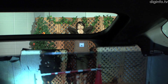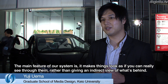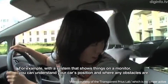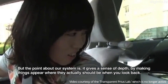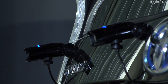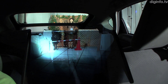This system has been optimized to make the backseat look transparent from the driver's viewpoint. Video from the rear cameras is projected onto the backseat using a half mirror. The video is processed by a computer to make things appear actual sized, making the driver feel as if the backseat really is transparent.